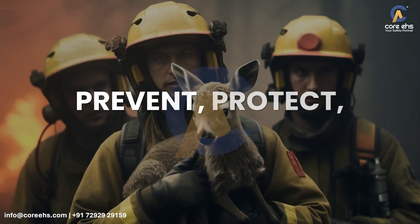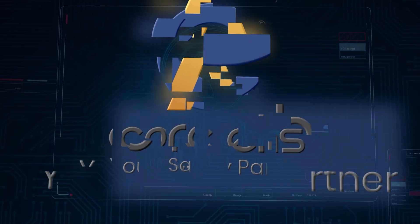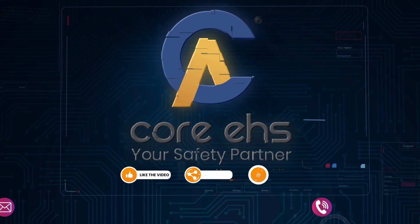Prevent. Protect. Power safely. Brought to you by Core EHS Solutions Private Limited — spreading public safety awareness to prevent electrical fires from short circuits.